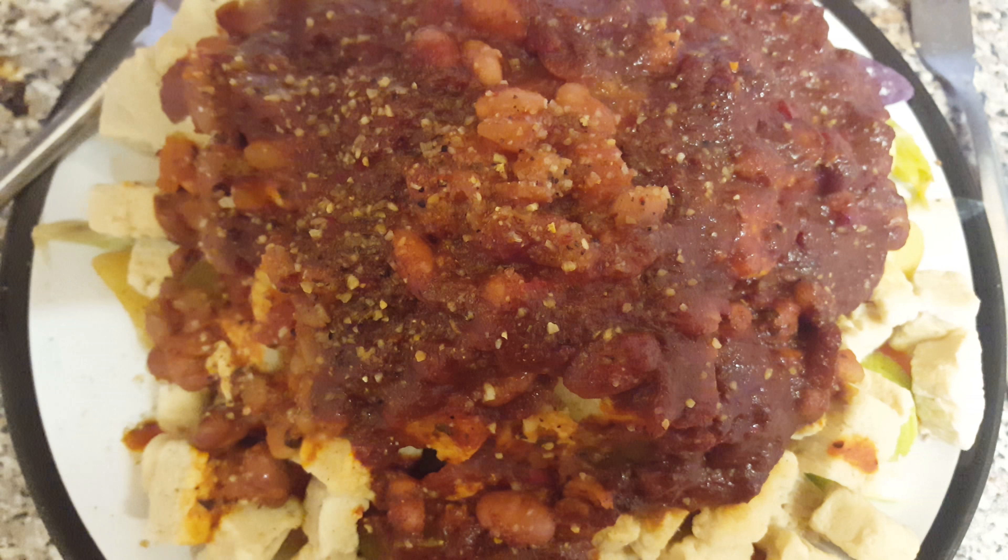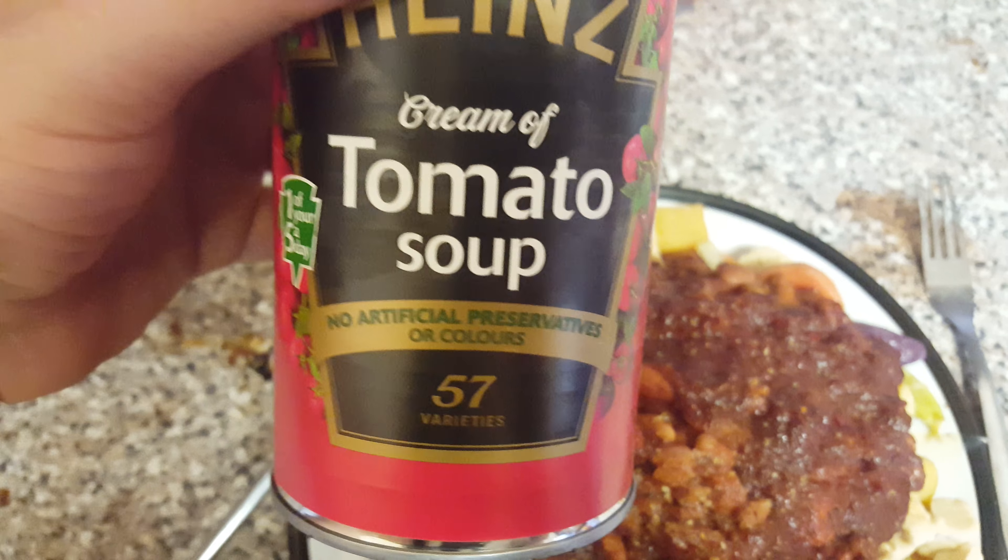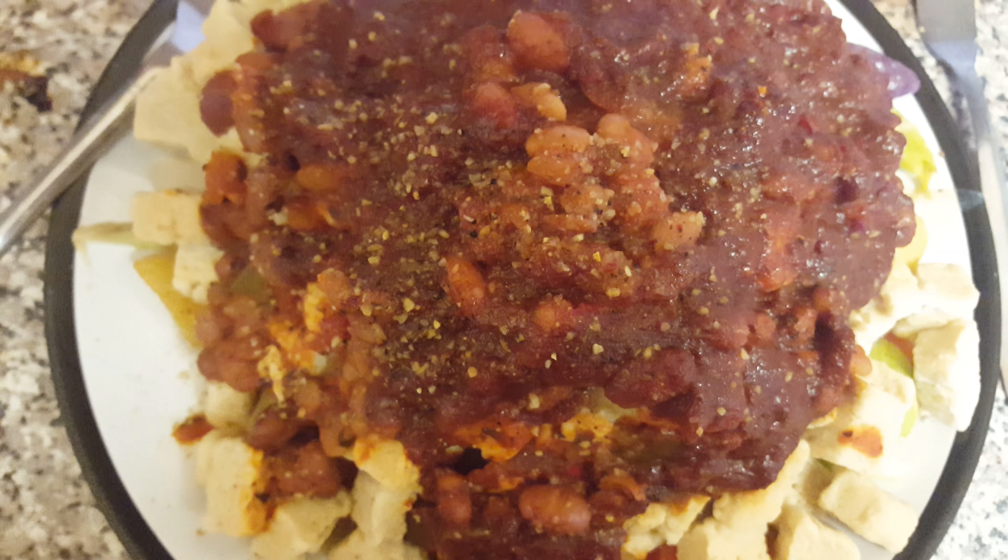My mom is having the Heinz creations tomato soup — 57 varieties apparently. Anyway guys and girls, cheers for watching, stay safe, have a good one.